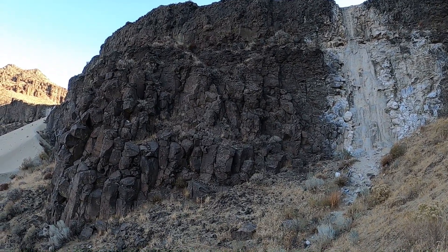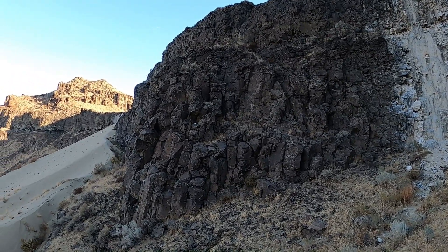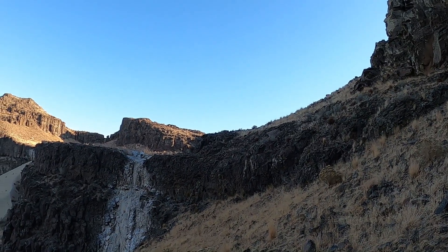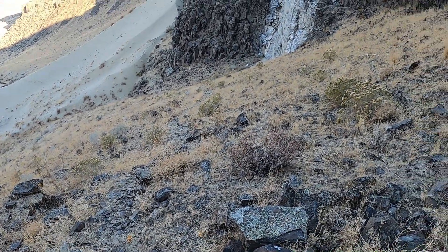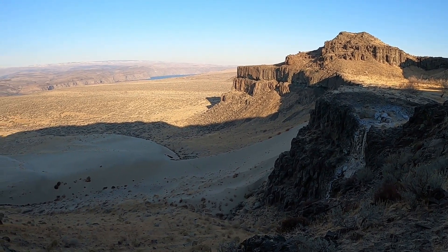We have a waterfall there — I guess in the spring, or maybe it's old from days gone by, I don't know. Okay, we're almost to the top. See the path down there that we came up. Okay, that was not bad at all.